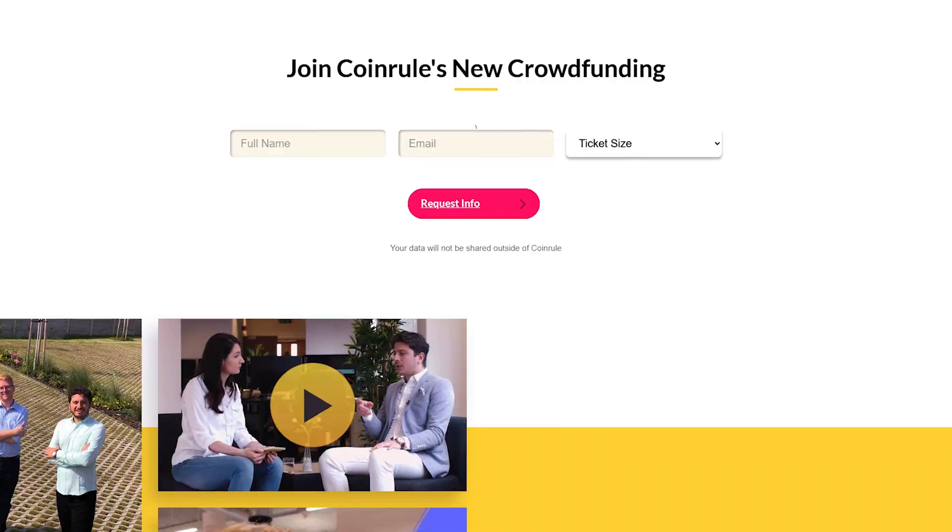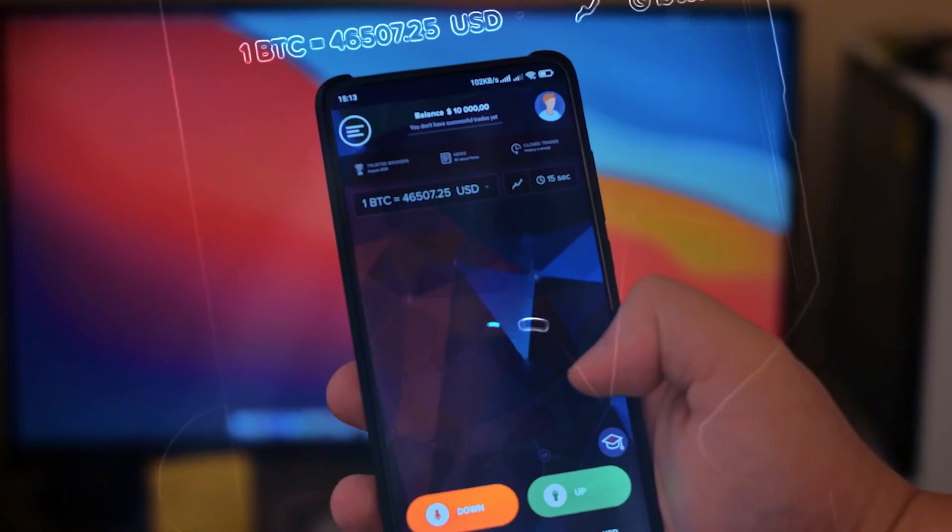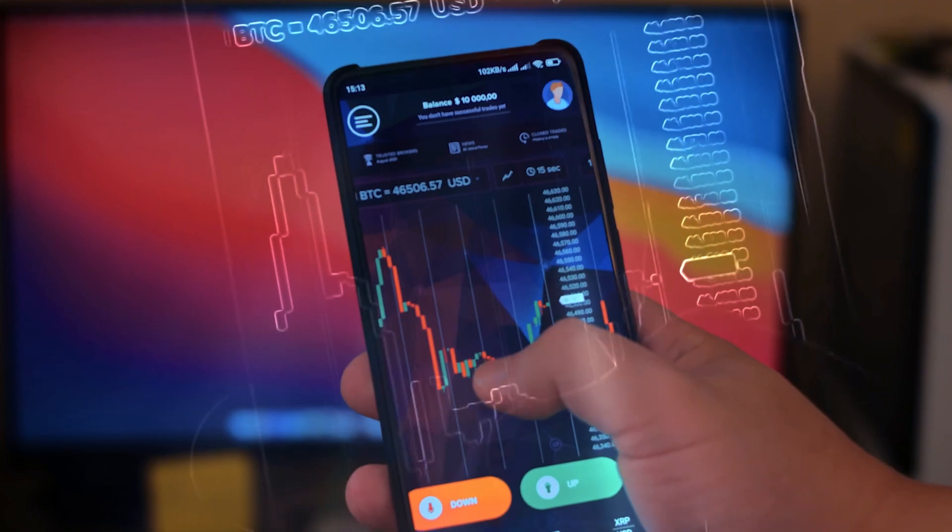Transitioning to another beginner-friendly feature, they have a trading academy, which is a compilation of helpful blogs and articles that cover everything about Coin Rule and even give you tips on how to make better trades. I really recommend that you check this feature out first, especially if you're new to trading or simply new to Coin Rule.